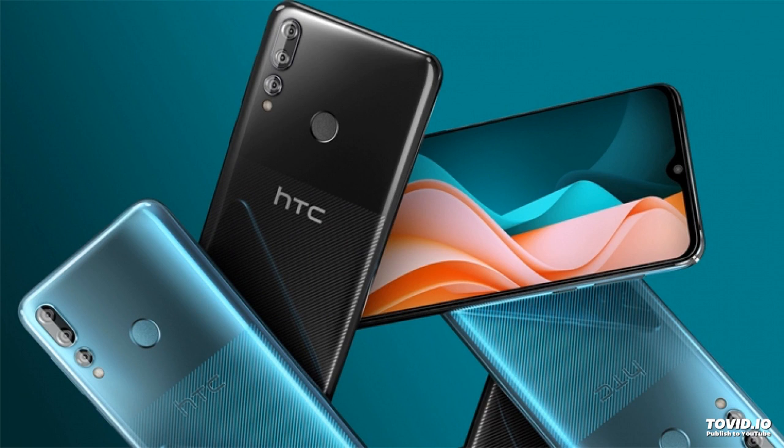The HTC Desire 19's price is $195. Thank you.